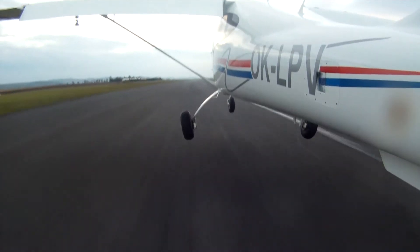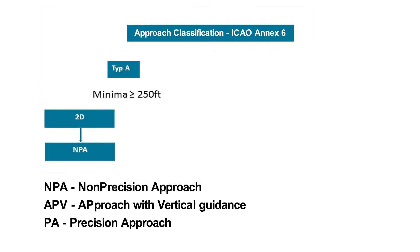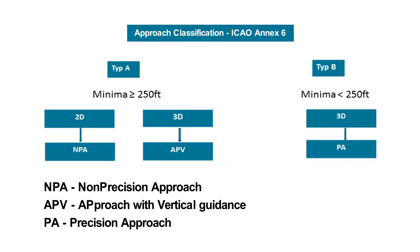In the same year, the ICAO classification of approaches was changed to two types. Type A, with a minimum of 250 feet or more, is further divided into a 2D approach — which are conventional non-precision approaches — and 3D, i.e. approach procedures with vertical guidance, APV. Type B, with a minimum of under 250 feet, only includes 3D precision approaches and is further divided into three well-known categories.